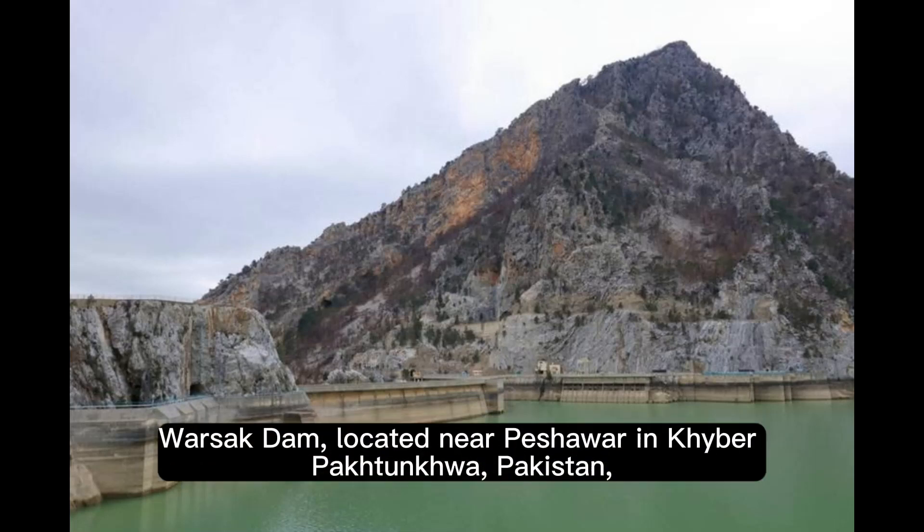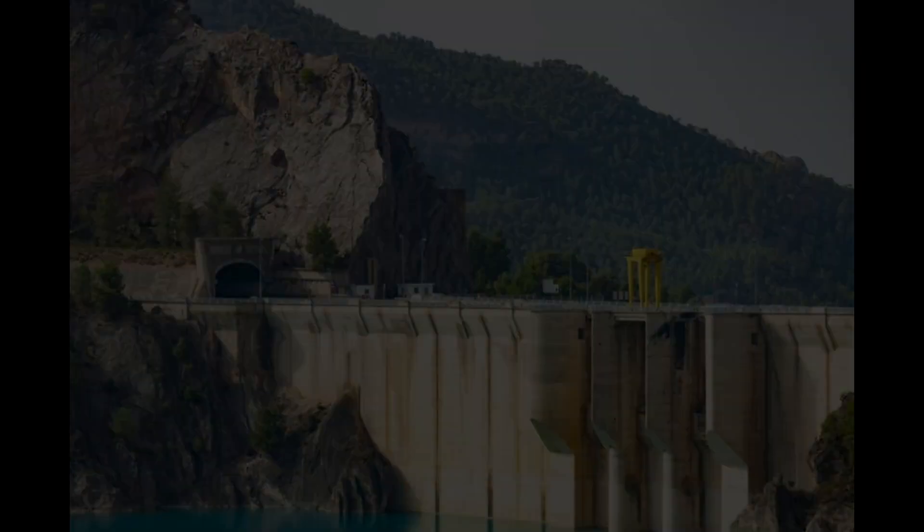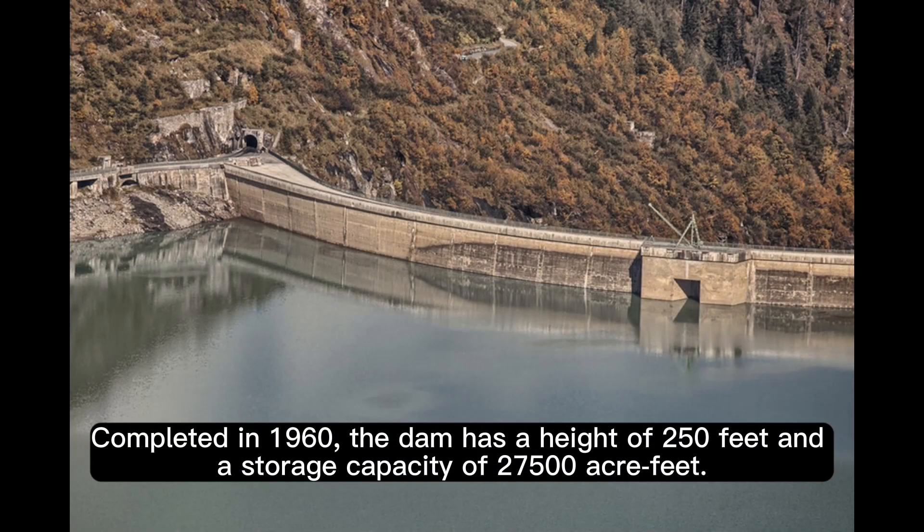Warsuk Dam, located near Peshawar in Khyber Pakhtunkhwa, Pakistan, is a gravity dam built on the Kabul River. Completed in 1960, the dam has a height of 250 feet and a storage capacity of 27,500 acre-feet.